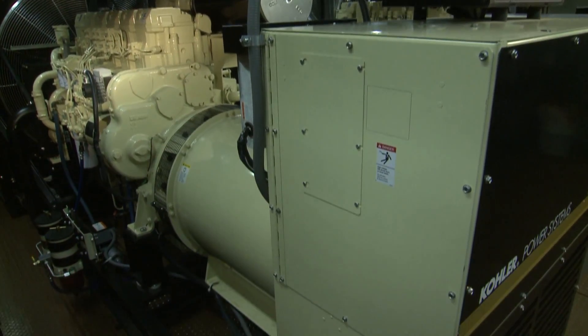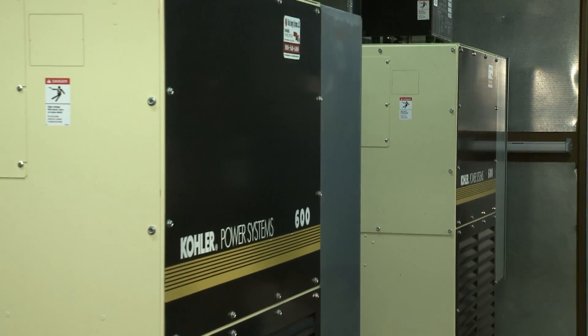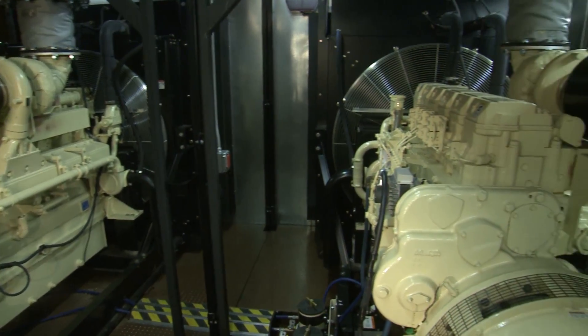I would absolutely recommend a Kohler generator. Our experience has been reliability, the redundancy that's built into the system — the value that we have received from it is immeasurable.